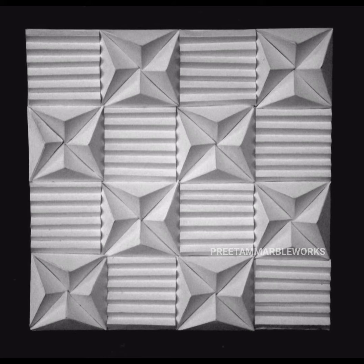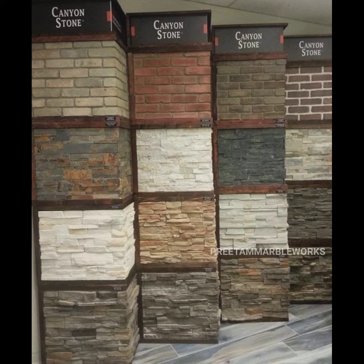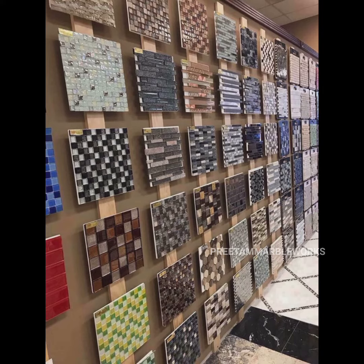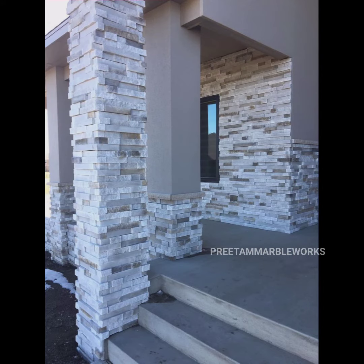3D tiles can be hard to clean. 3D tiles are not flat like standard tiles, so when used for kitchen backsplashes it is difficult to clean. Imagine having to get into all those little grooves and crevices to remove grease from them — no thank you. Avoid installing 3D tiles in any area that catches a lot of use.